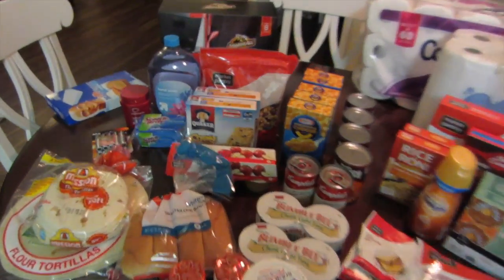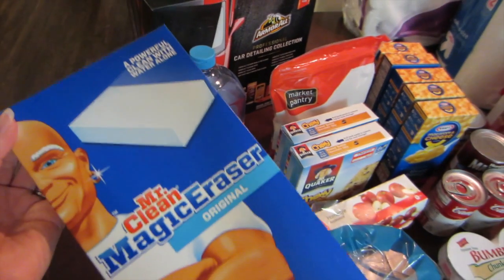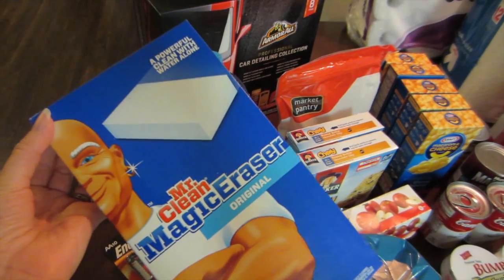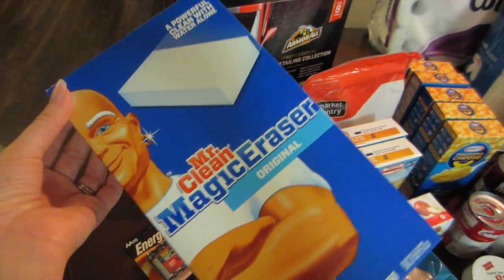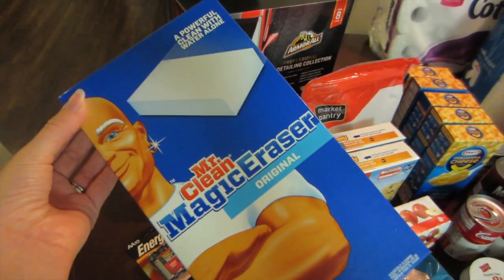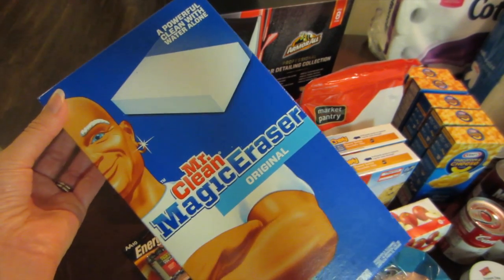I'm going to start over here with the cleaning supplies. I picked up a thing of Mr. Clean magic erasers. I did try the Dollar Tree brand of these and they worked pretty well, but not as good as the regular Mr. Clean magic erasers. So I went ahead and picked up another box, and I had a 50 cent off coupon that I got from coupons.com.